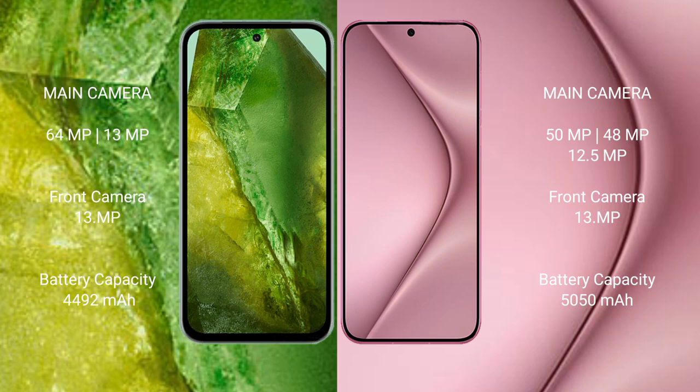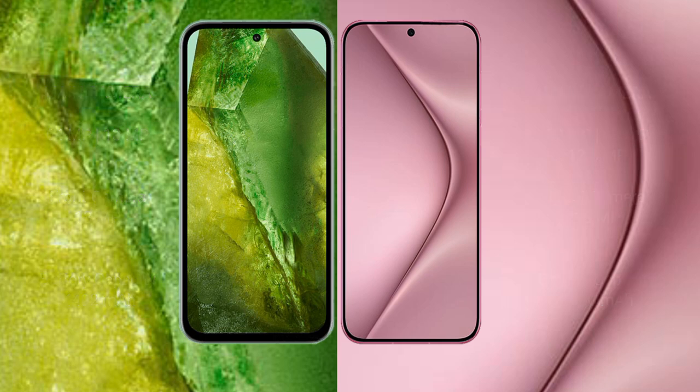The Google Pixel 8a has a 4492mAh battery with 100 watt fast charging support. The Huawei Pura 70 Pro Plus has a 5050mAh battery also with 100 watt fast charging support.